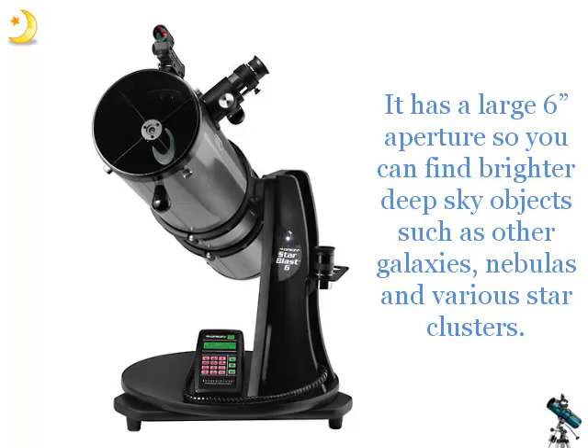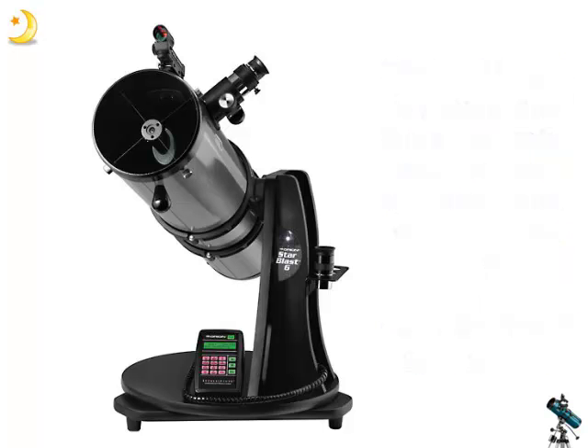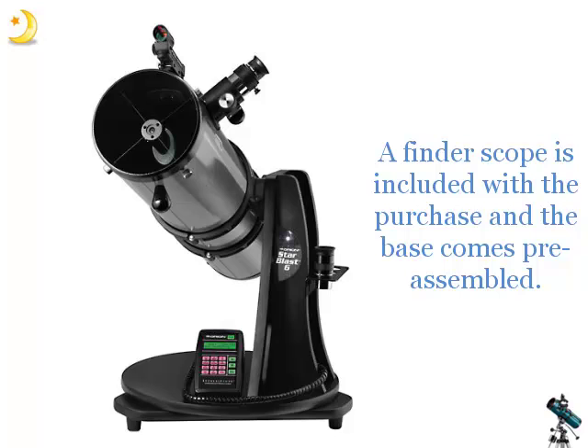It has a large 6-inch aperture so you can find brighter deep sky objects such as other galaxies, nebulas and various star clusters. The focal length is 750mm and has a focal ratio of 5.0. Two eyepieces come with the scope and these provide a magnification of 35x and 75x. A findoscope is included with the purchase and the base comes pre-assembled.